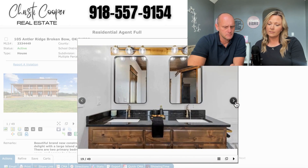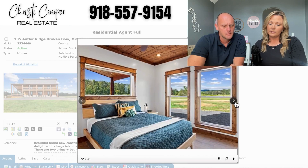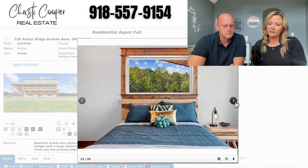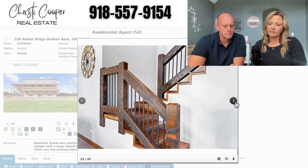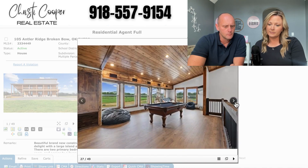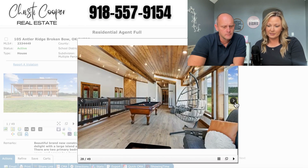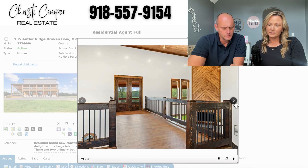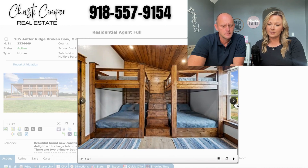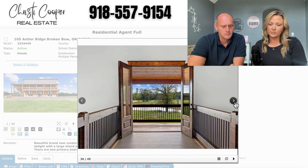I wonder if this was around some hunting land or something. We'll take a look at the outside here in just a couple seconds. I like that ceiling — that's pretty cool. I like the egg chair there. So this is a two-story? It is a two-story. This is almost like a retreat.